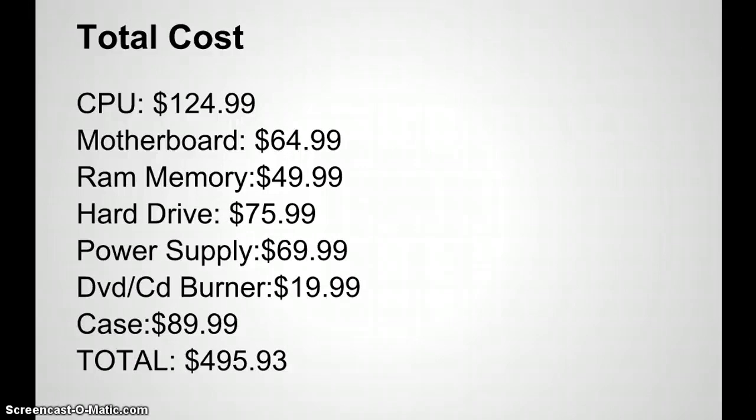So the total cost: CPU $124.99, motherboard $64.99, RAM $49.99, hard drive $75.99, power supply $69.99, DVD/CD burner $19.99, case $89.99 — your total comes to about $495, under $500. You're getting a decent computer that is still upgradable. Depending on the motherboard you choose, you can upgrade the RAM, CPU, and hard drive later, giving you a system that will last a couple of years and deliver quality results for music production.